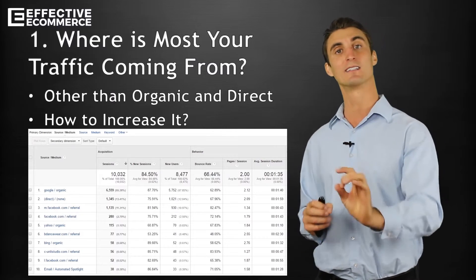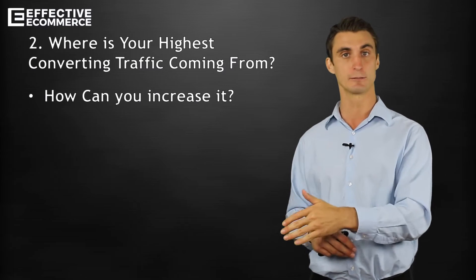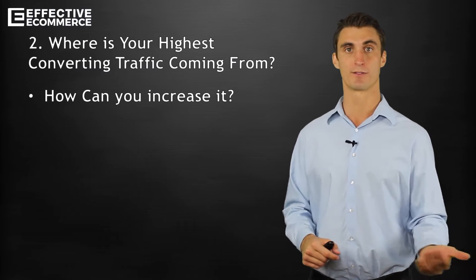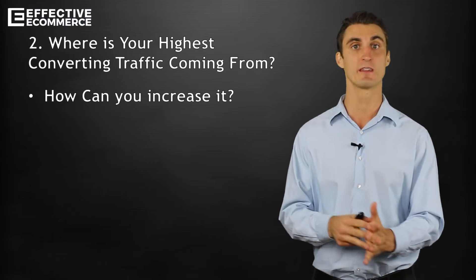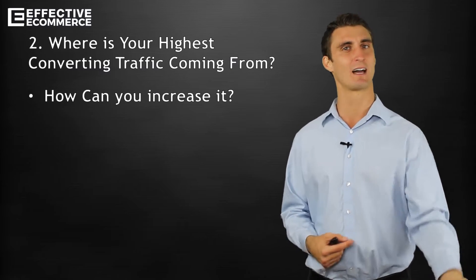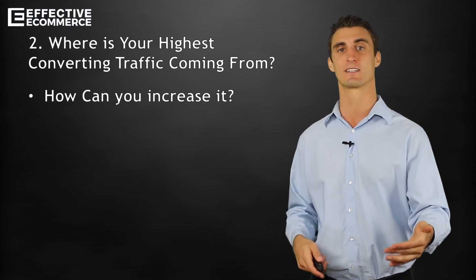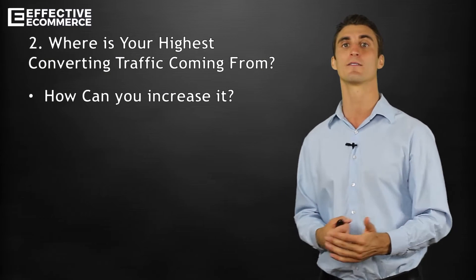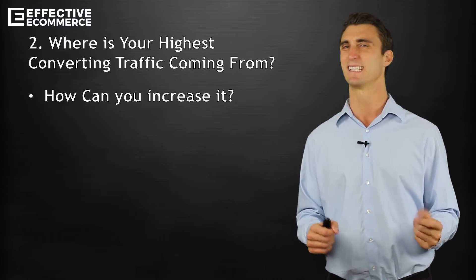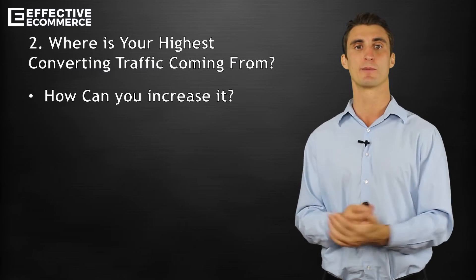The next thing is: where is your highest converting traffic coming from? Maybe you're getting 1,000 people a month coming from Facebook, but they're not converting. But maybe you're only getting 100 people a month from Twitter, and of those 100 people, 50 of them are converting. You could double your Facebook traffic and it wouldn't mean a lot, but if you could double your Twitter traffic, that would mean almost a doubling in conversions. With your e-commerce store, maybe all the traffic coming from Instagram is buying, while traffic from Pinterest isn't buying — so you'd want to focus your efforts on Instagram, not Pinterest.